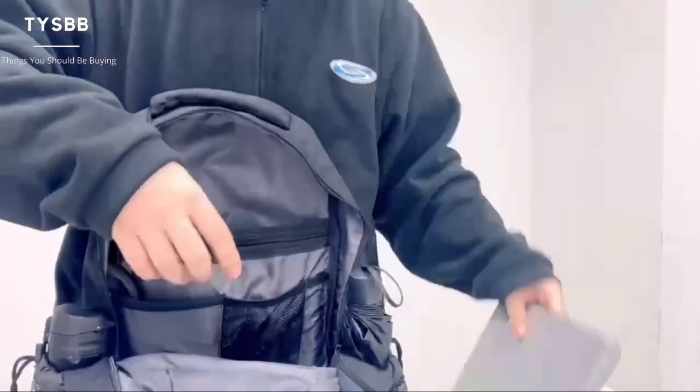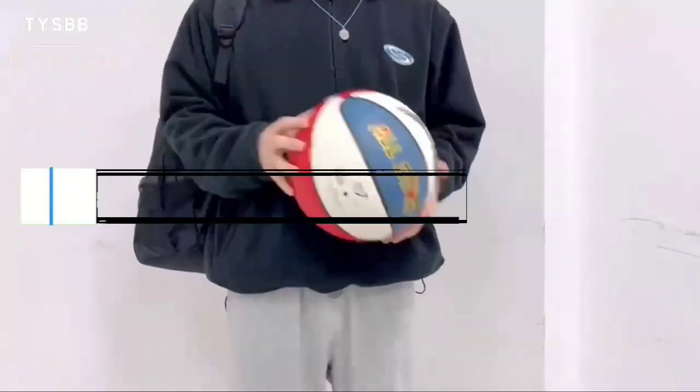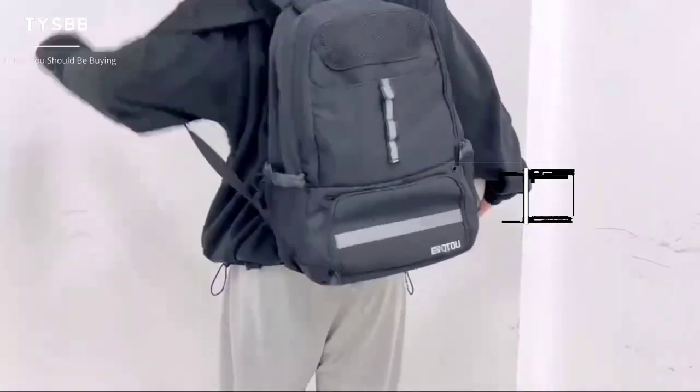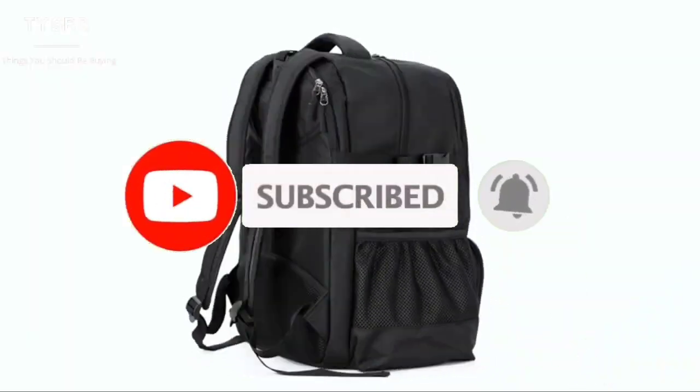That's all for the top 7 best basketball backpacks in 2023. The links of all products are given in the description, which are updated for the best prices. Subscribe to our channel for more videos. We will meet in the next video. Till then, take care. Bye.